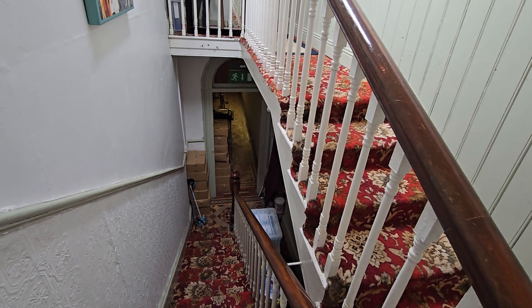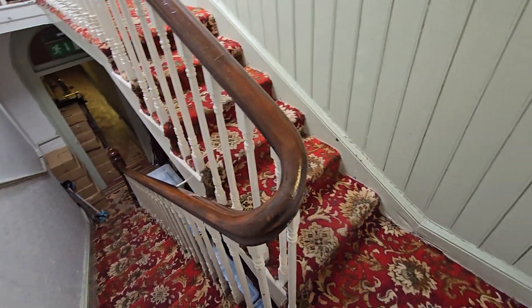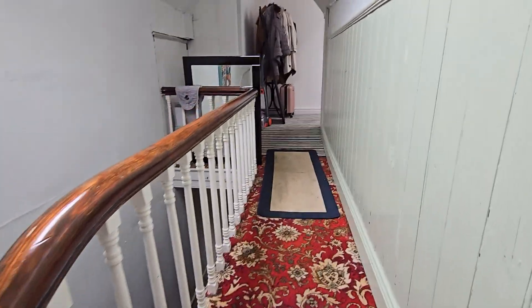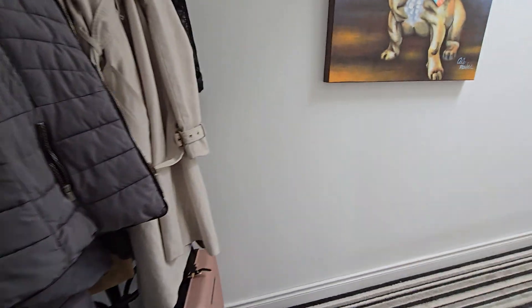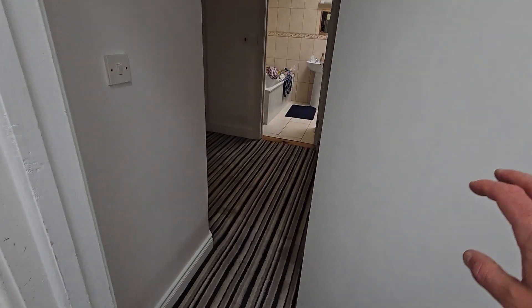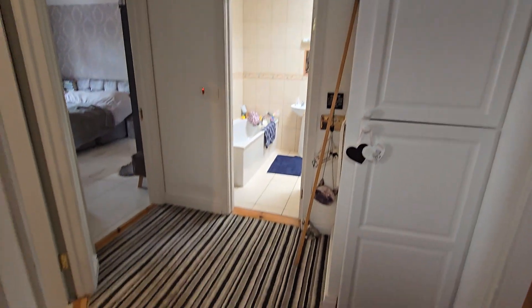The two-bedroom apartment has separate access from the front hallway. This front staircase comes up and leads into a small hallway with storage. Inside there is a nicely carpeted hallway with an additional storage space and a hot press area.